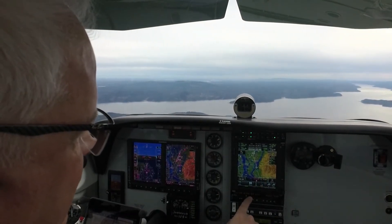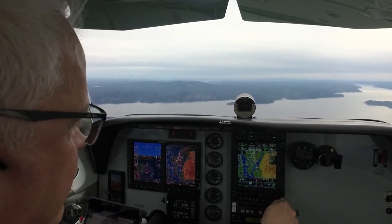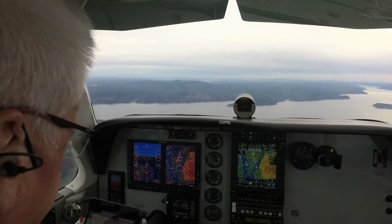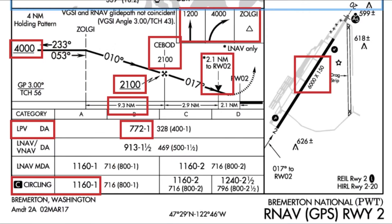We've got our DTAF set up. We have the AWOS there, navs. We'll go ahead and click Olympia back in there — we've got Seattle there and Olympia there. Do the course reversal and it's back inbound. We cross after Zolgi, we go to 2,100 to CBOD. Then from CBOD, which is the final approach fix, it's down to 772 — call it 780 for the LPV decision altitude.